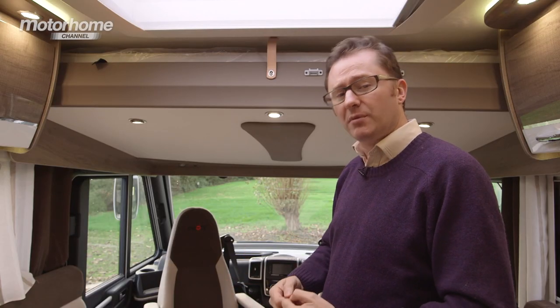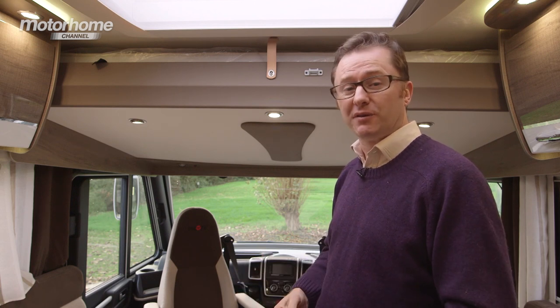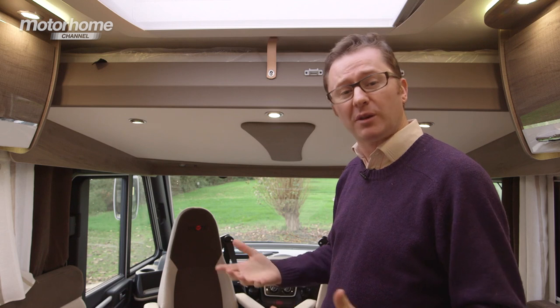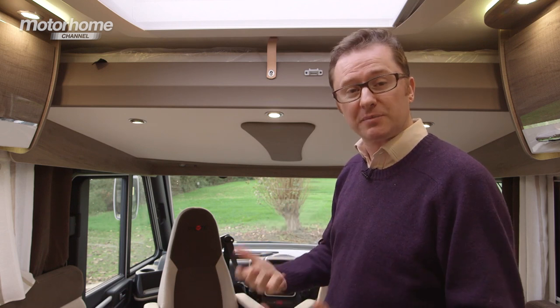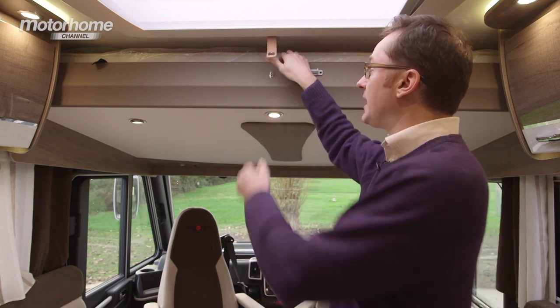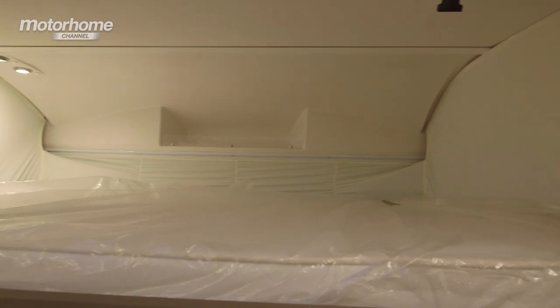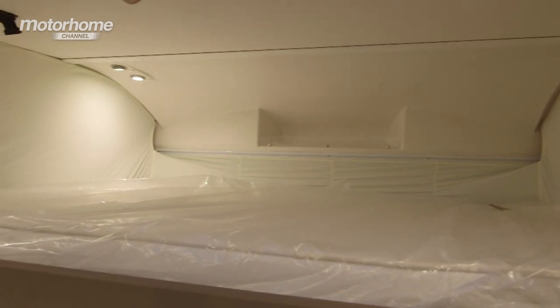You may want to keep a motorhome like this all to yourself, but in the event that you did ask family or friends along on tour, you can put them in the bed above the lounge. It's very easy to operate — you just release this flap, pull down gently, and down comes the bed. It even has an automatic pair of reading lights. How good is that?